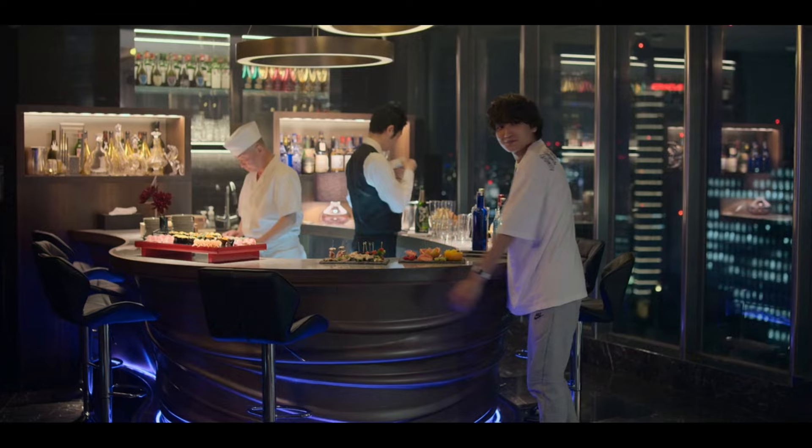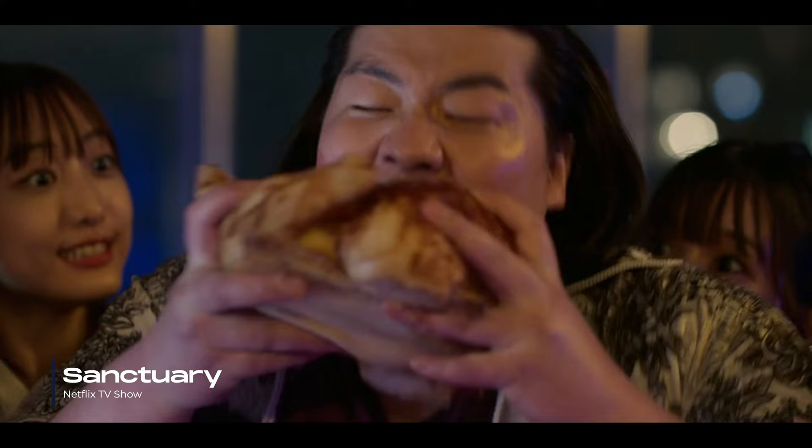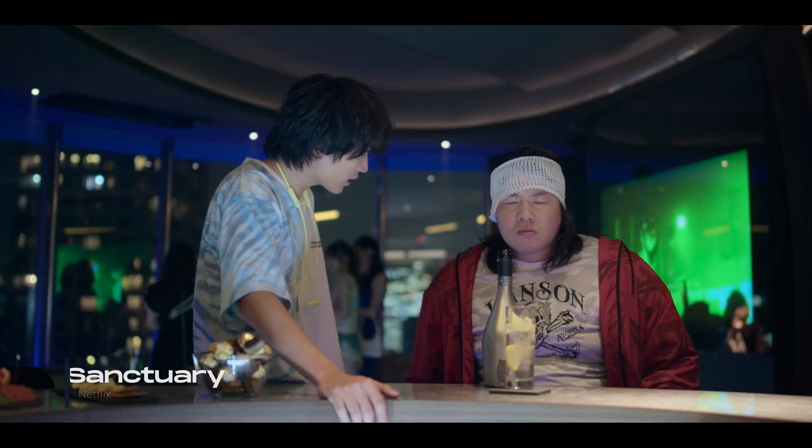What makes this unit even more special is that it was featured in the popular series Sanctuary, which premiered on Netflix this year. As showcased in the series, the owner of the house enjoys hosting lively gatherings, inviting friends and guests. Honestly, I cannot dream up a better place to kick back, celebrate and create unforgettable memories with loved ones.